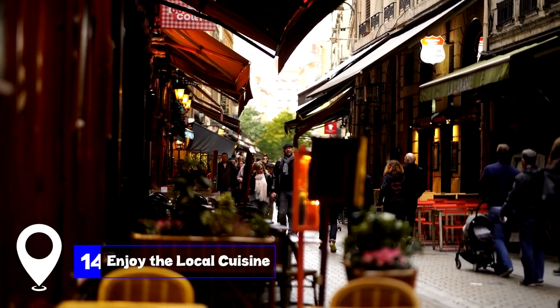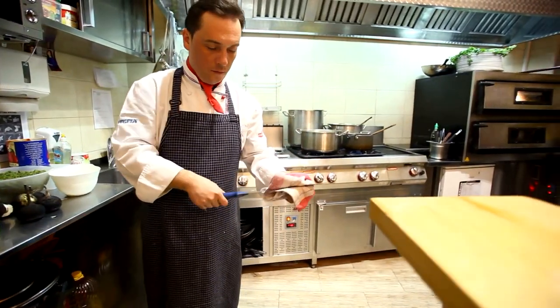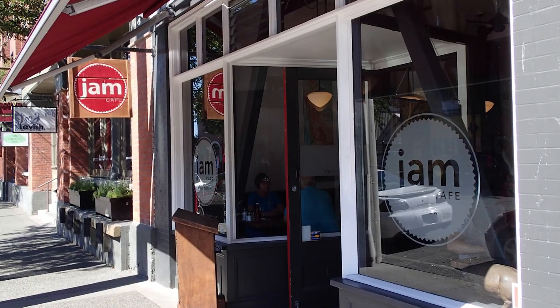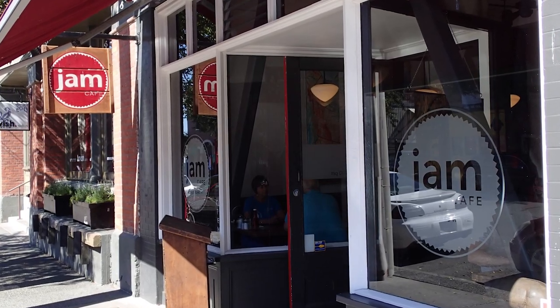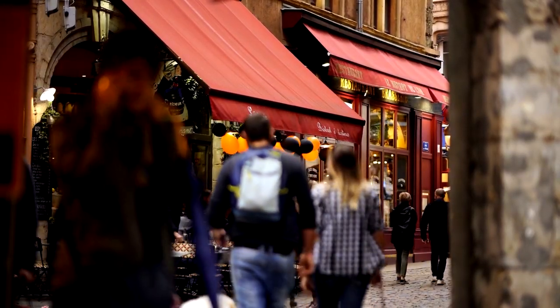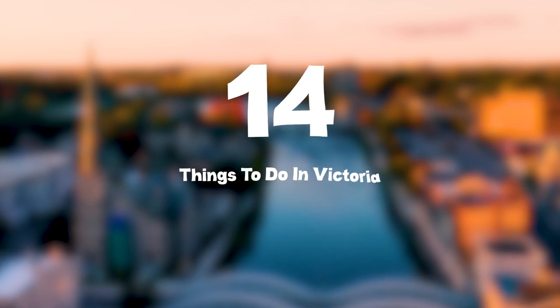At number fourteen, we have enjoying the local cuisine. Victoria boasts a diverse culinary scene. From the fish tacos of Redfish Bluefish to the sumptuous brunch offerings of Jam Cafe, there's something to satiate every palate. The city's eateries offer a blend of local flavours and international cuisines, ensuring a delightful gastronomic experience. So that sums up my top 14 things to do in Victoria.